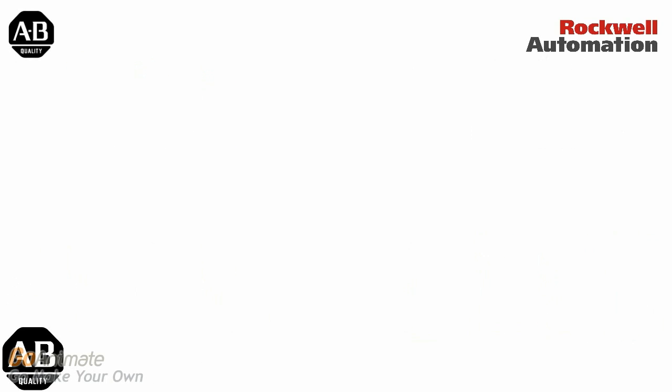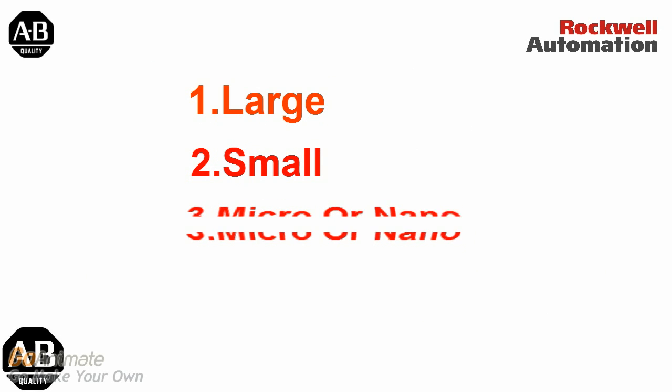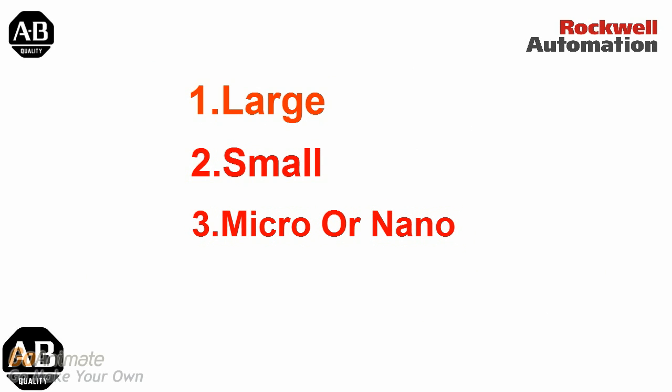Broadly, there are four categories of control systems offered by Allen Bradley. These are large control systems, small, micro or nano, and safety control systems.